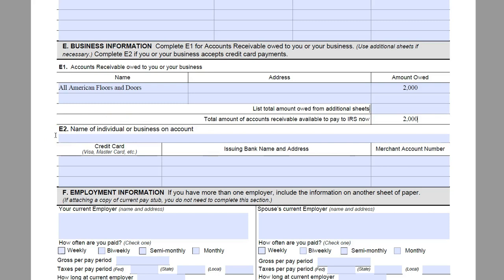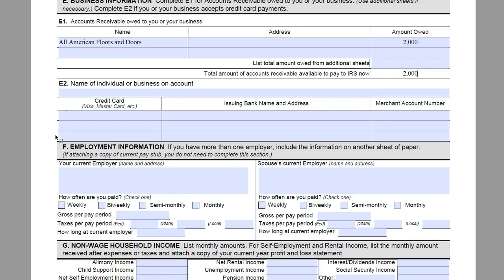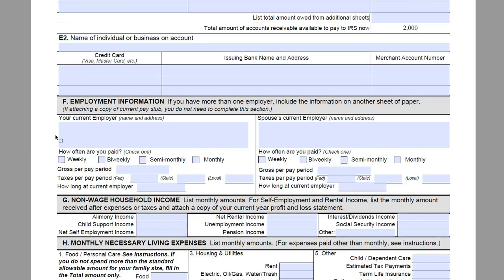Section E2 is going to be completed if your business accepts credit card payments. We are going to say that James does not and bypass that information.